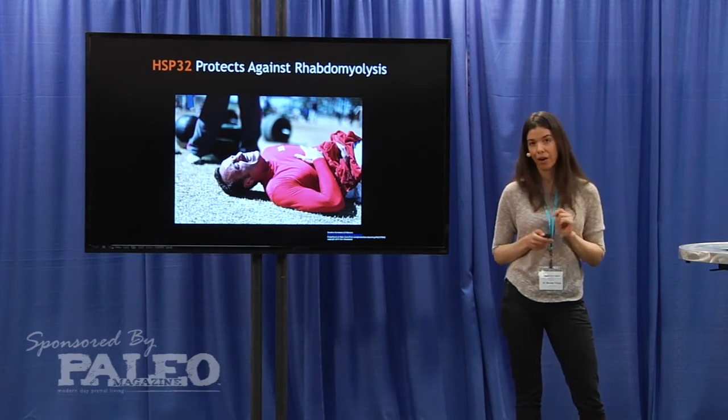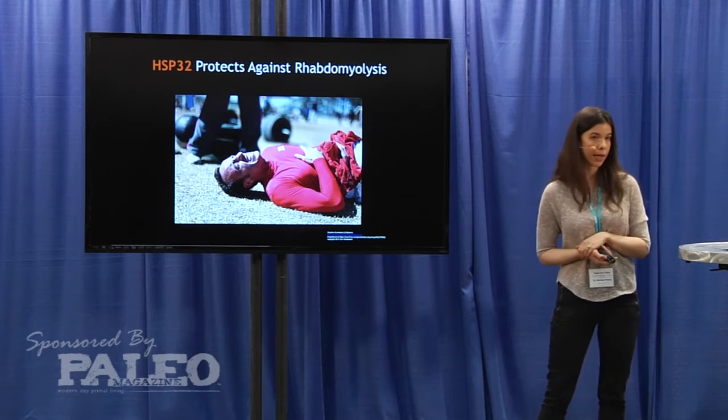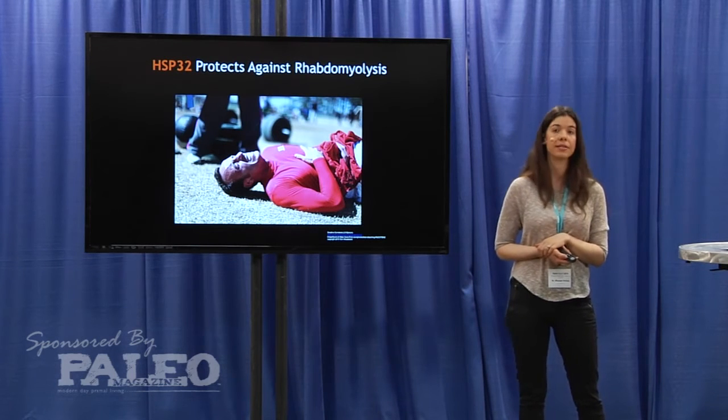As an aside, Hsp32 — a specific heat shock protein also known as heme oxygenase 1 — has been shown to protect against rhabdomyolysis.